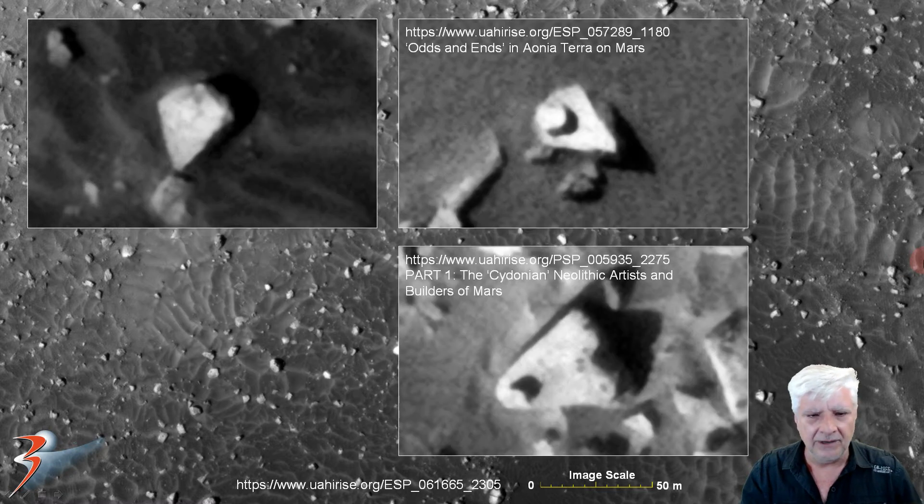We're looking at some other examples found in other regions on Mars. This one's from Odds and Ends in Ahonia Terra — check that video out — and the other from part one of the Cydonian Neolithic Artists and Builders of Mars. These show more common design features and anomalies on Mars.